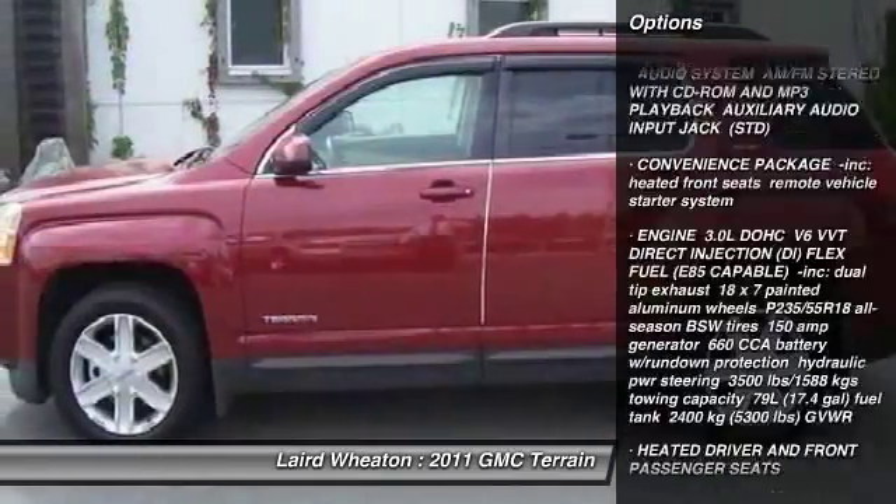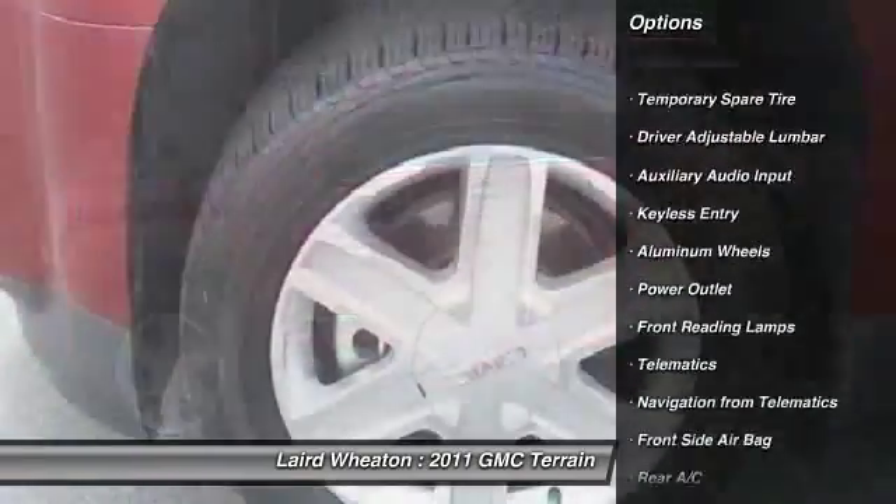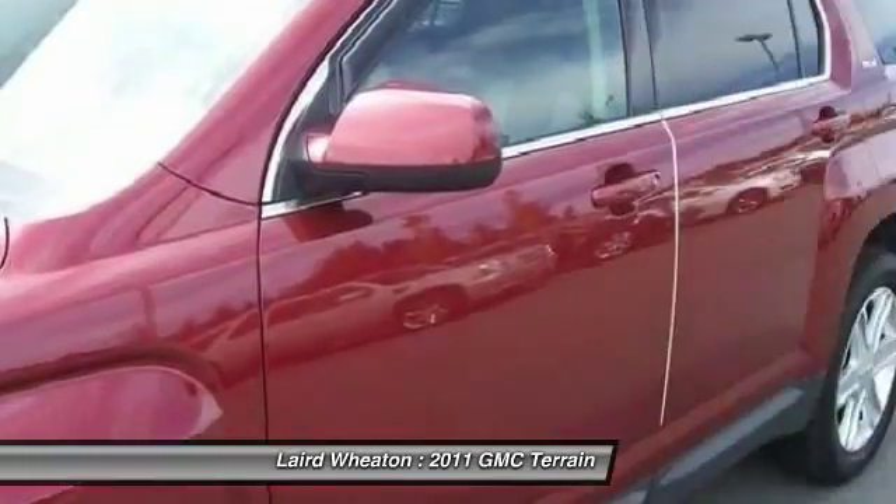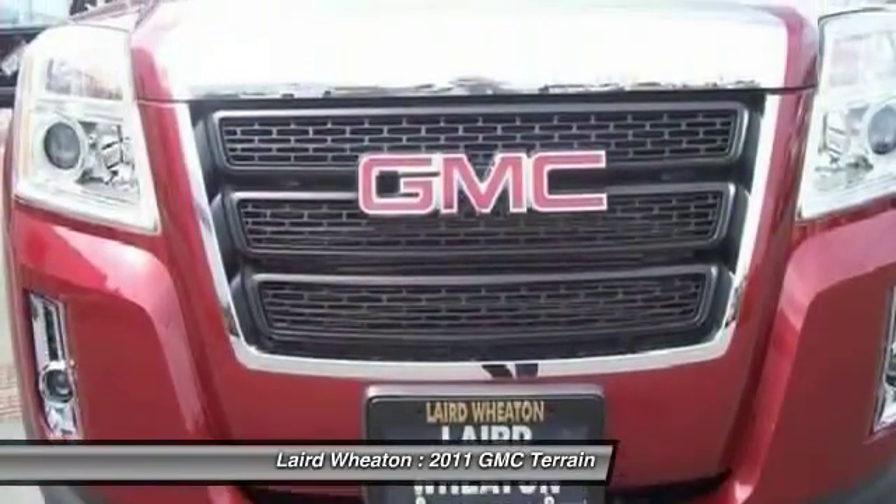Here are some of this vehicle's great options: anti-lock braking system, stability control, all-wheel drive, steering wheel audio controls, traction control.